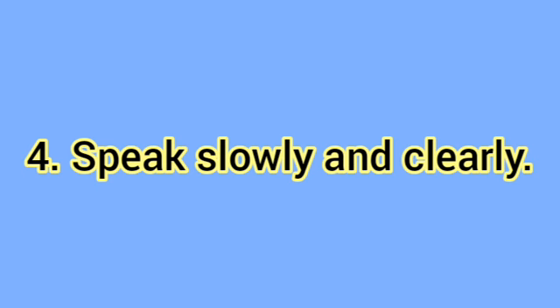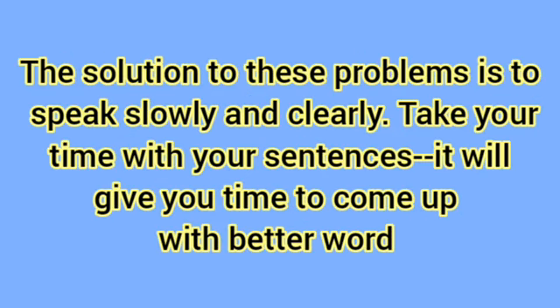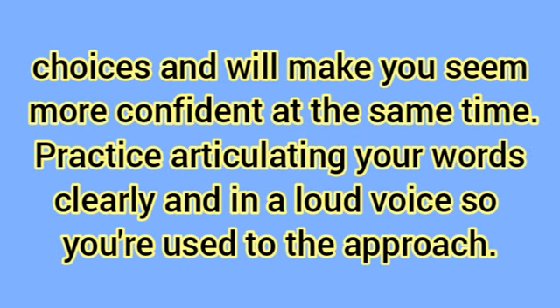Speak slowly and clearly. Speaking too quickly or in a low tone of voice can make you appear less than confident. It also leaves you vulnerable to saying things you don't mean or slipping up with verbal nonsense. The solution is to speak slowly and clearly. Take your time with your sentences — it will give you time to come up with better word choices and will make you seem more confident at the same time. Practice articulating your words clearly and in a loud voice so you're used to the approach.